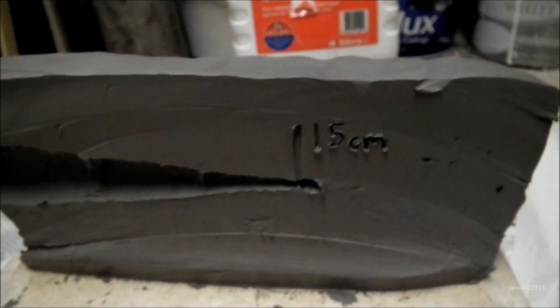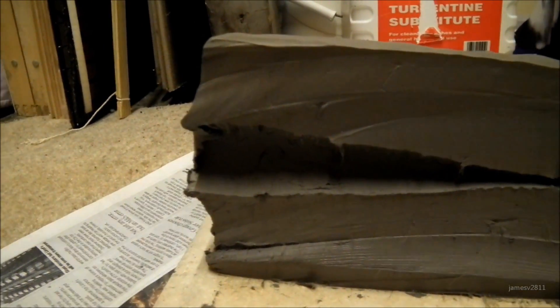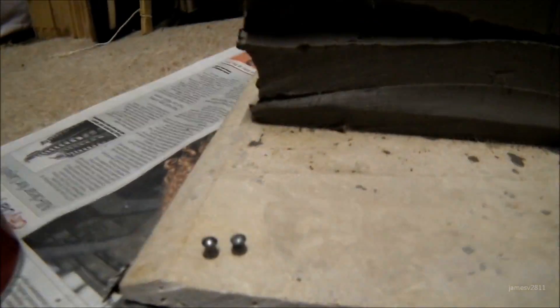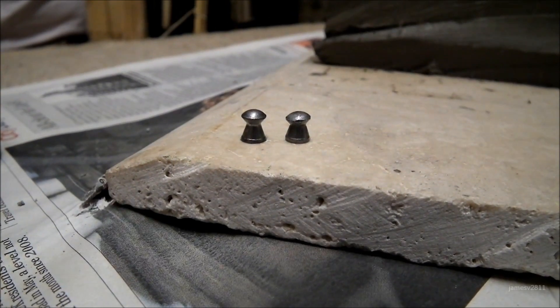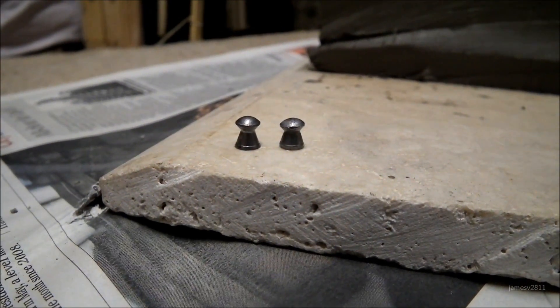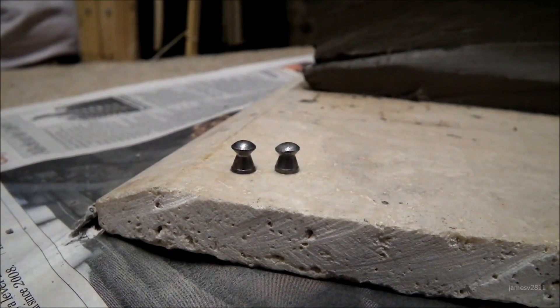The RWS Super Dome went in 15cm and left quite a wide channel. The pellet hardly deformed. The pellet on the right is actually the one that's been shot — it's just a bit shorter, maybe a tiny bit wider, but it's hardly deformed at all.